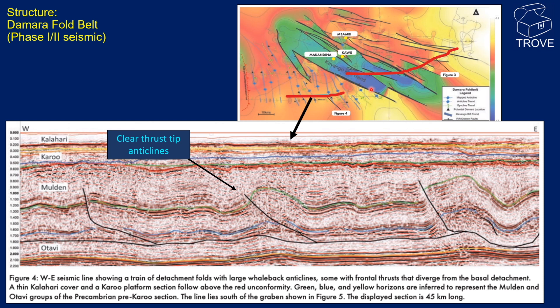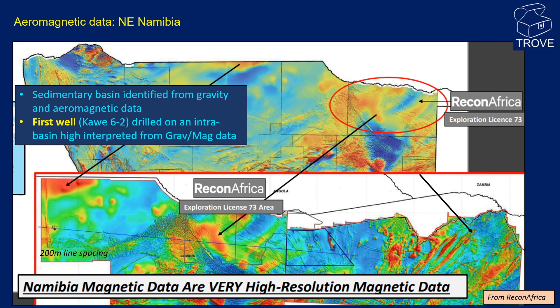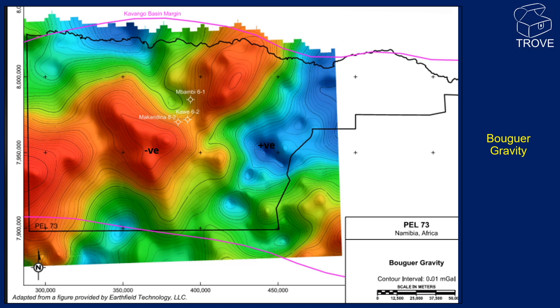The Damara Fold Belt is an interesting play, but a high-risk one as it is untested. Reservoirs are interpreted to be pre-Karoo — the Mulden and Otavi stratigraphy — and are of questionable quality given both their age and the low porosity as encountered in the 6-2 well. Source rock is yet to be demonstrated. We believe the Kavango sedimentary basin was first identified from magnetic and gravity data, and the first well, Kaua 6-2, was sited on a structural high interpreted from the high-resolution aeromagnetic data, presumably supported with gravity data. The Bouguer gravity data shows the location of the first three wells, which appear to be on the flanks of an area of negative anomaly.